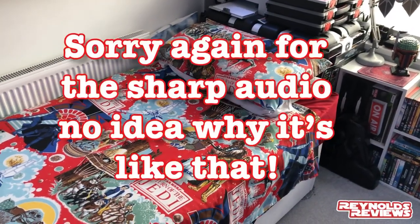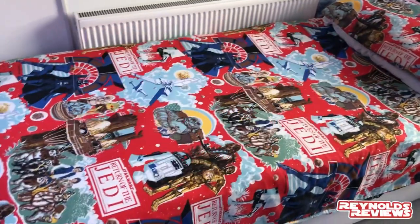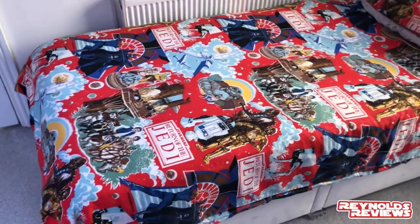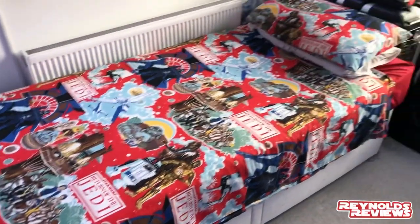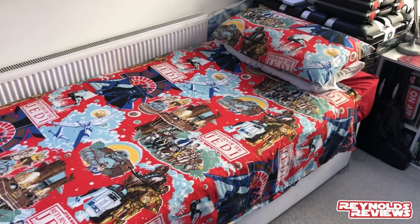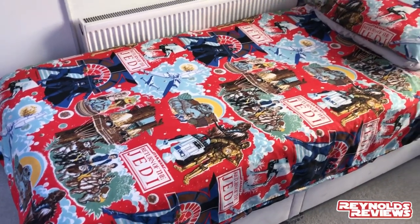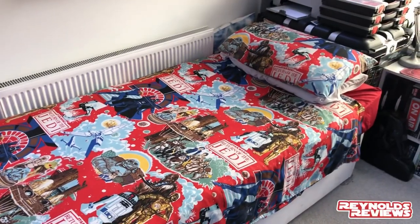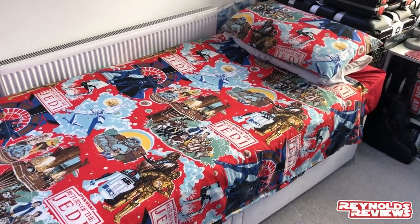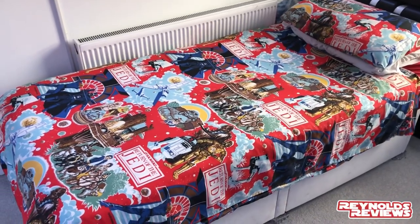Just to finish — I do tend to snore, so sometimes Rachel does kick me out of the main bedroom. But if you're going to sleep anywhere after being kicked out, why not sleep in your toy room in your Star Wars bed? We've got some vintage Return of the Jedi bedding in there, and this is where I reside when I get kicked out. But hey, it's worth it!